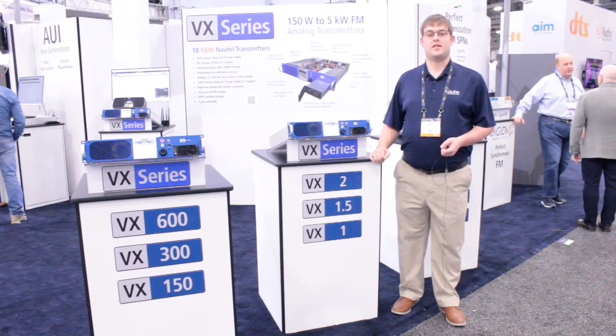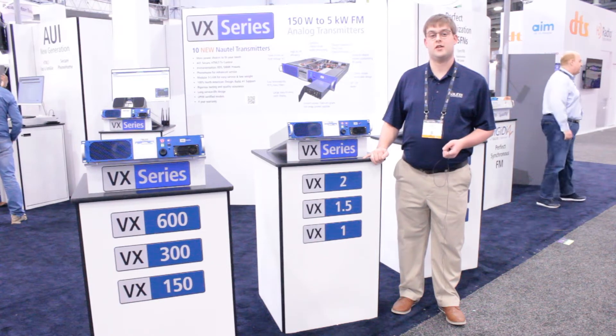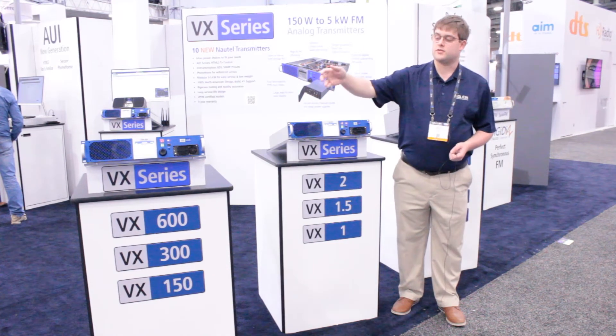Our VX series is a compact line of FM transmitters starting at 150 watts up to 5 kilowatts. You can see to my right here our VX2, which is a 2 kilowatt model, and our VX600, which is a 600 watt model.